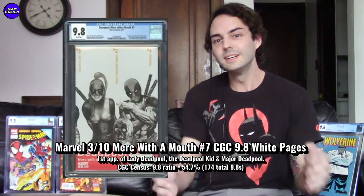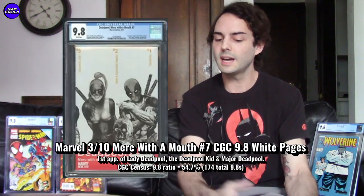I was so compelled by this one that I went out and grabbed a first print copy of Merc with a Mouth number seven — first Lady Deadpool. With modern lady superheroes really being accepted and prices doing well, I don't think there's any reason this price couldn't do well, especially with Deadpool probably coming back to the MCU and female superheroes thriving in movies. Nobody's really talking about Lady Deadpool at all right now — no rumors — and you can get the 9.8 for $120 to $140.